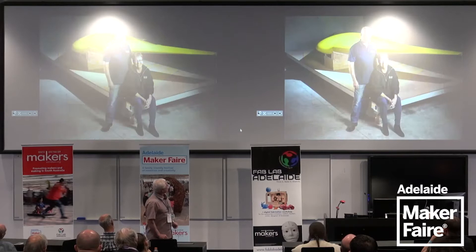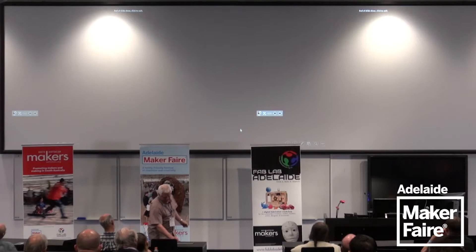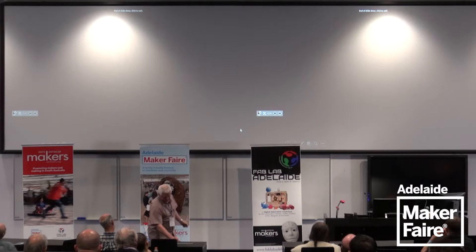And I think that's pretty much us. Thank you very much for listening, and hopefully one day we might be able to print these gliders.